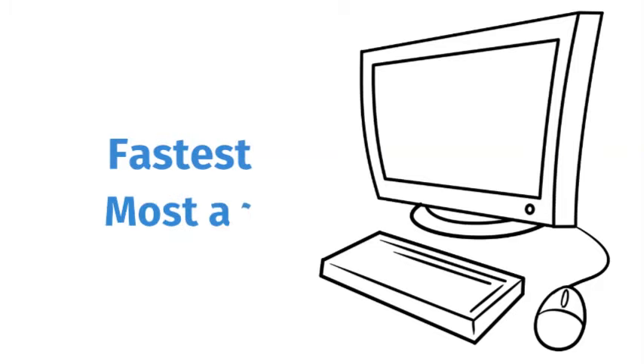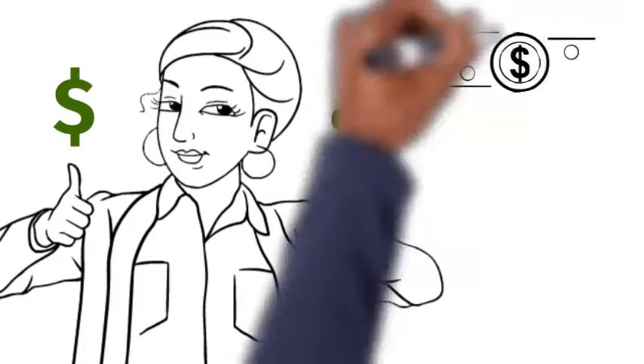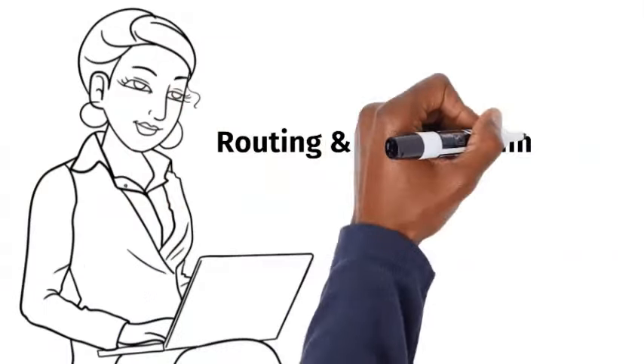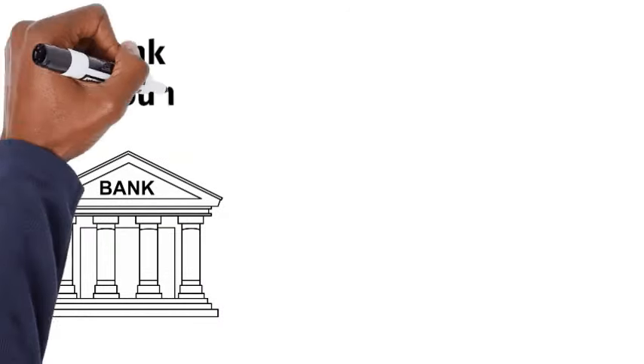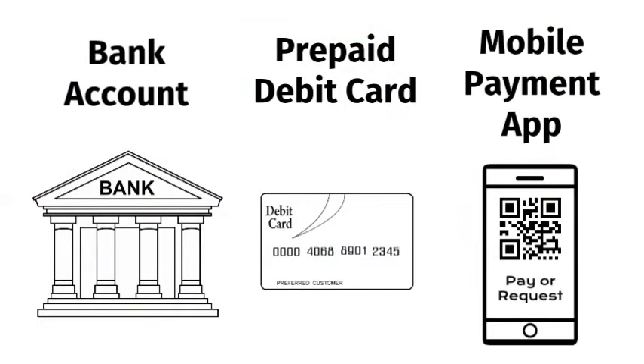Don't forget, the fastest and most accurate way for you to file is electronically. If you're expecting a refund, remember to choose direct deposit. Be sure to have your routing and account numbers for your bank account, prepaid debit card, or mobile payment app available so you can receive your refund quickly and safely.